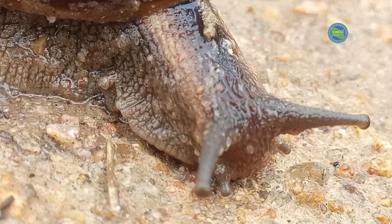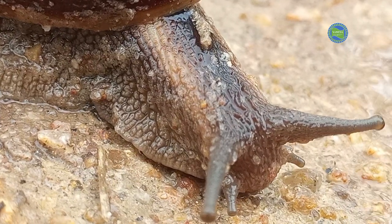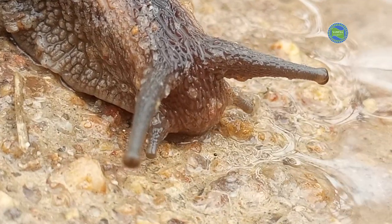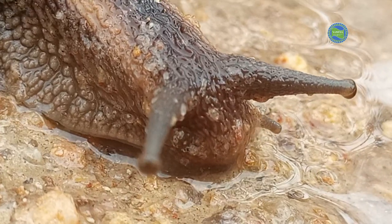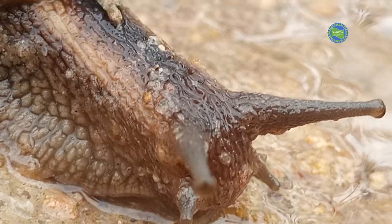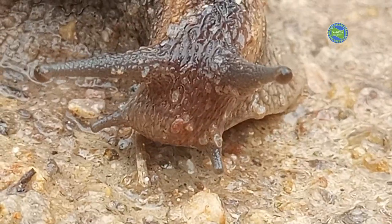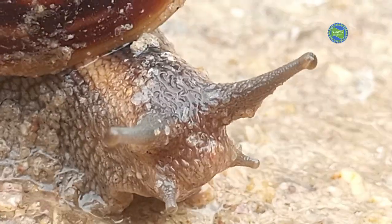Snails are hermaphrodites, meaning they possess both male and female reproductive organs. However, they still require a mate to exchange sperm and fertilize eggs. After mating, snails lay eggs in moist soil or crevices.